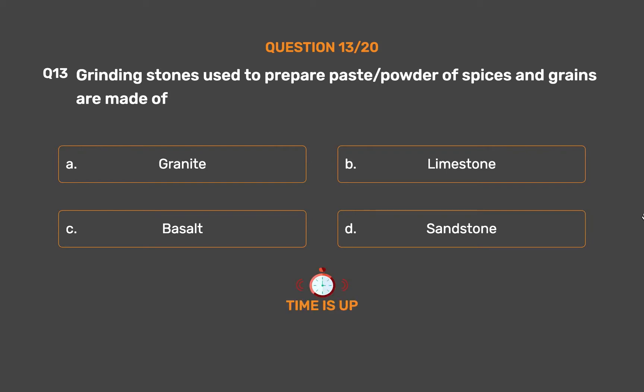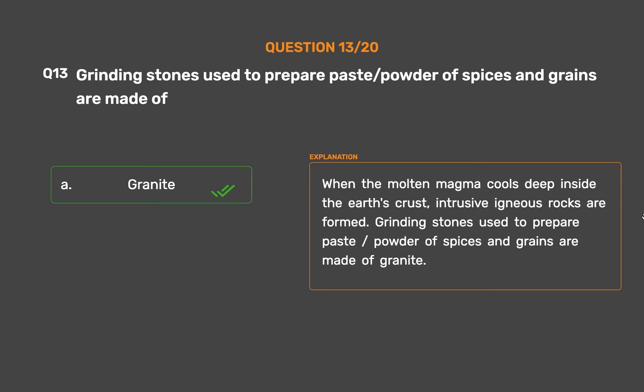The correct answer is Option A: Granite. When the molten magma cools deep inside the earth's crust, intrusive igneous rocks are formed. Grinding stones used to prepare paste and powder of spices and grains are made of granite.